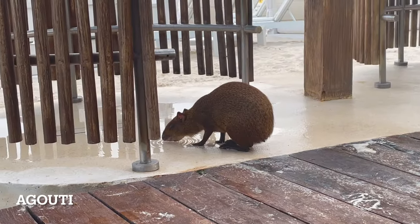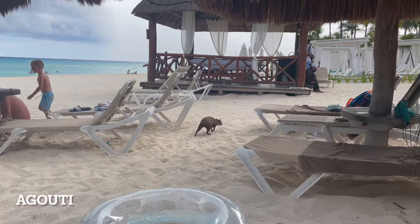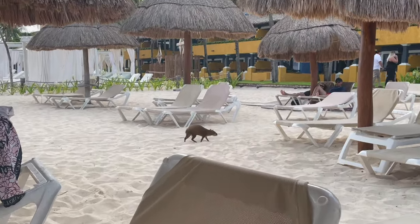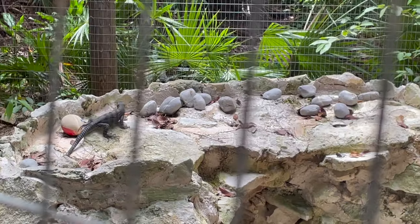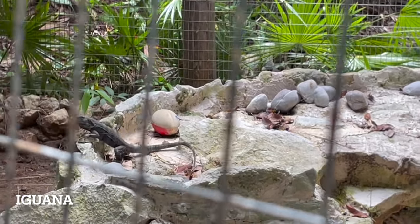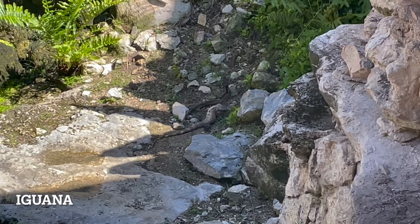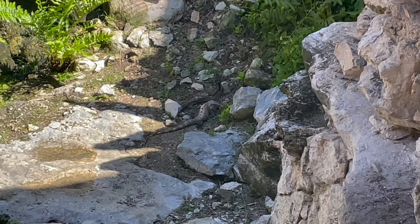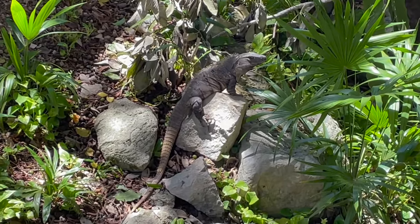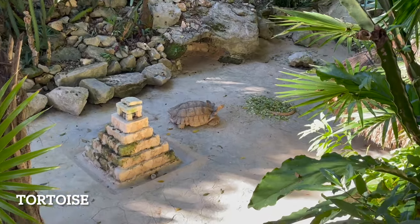Agoutis are a type of rodent — they're super sweet and even make their way down to the beach in search of fruits, nuts, berries, and plants. Several iguanas also make their home here, seen lounging in the sun and on the rocks, but can be difficult to spot in the jungle area since they camouflage well with the terrain. Huge tortoises are found in their enclosures by the pool.